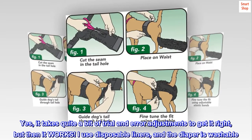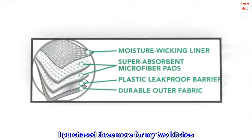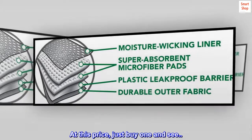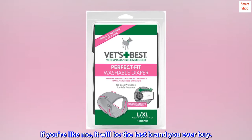I use disposable liners, and the diaper is washable. I purchased three more for my two dogs. At this price, just buy one and see. If you're like me, it will be the last brand you ever buy.